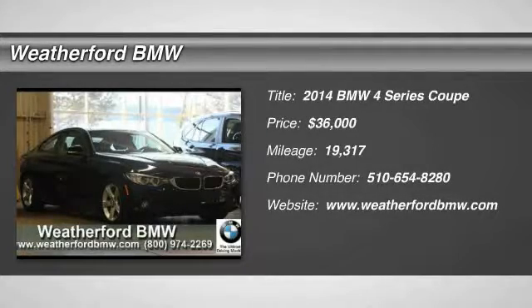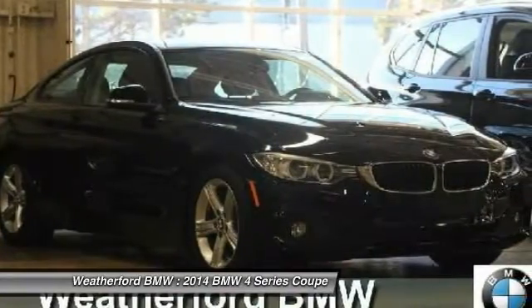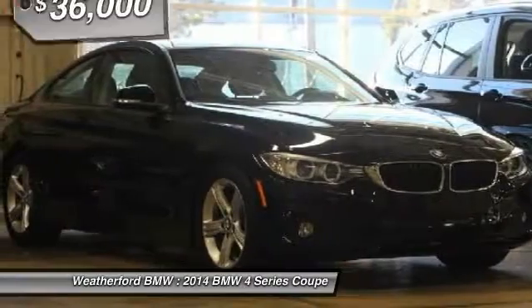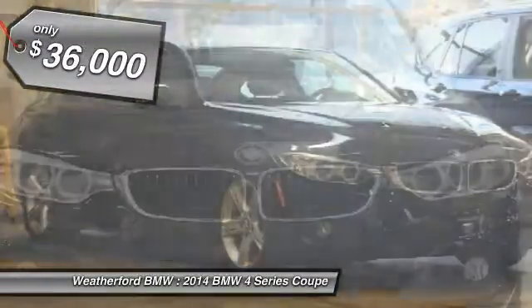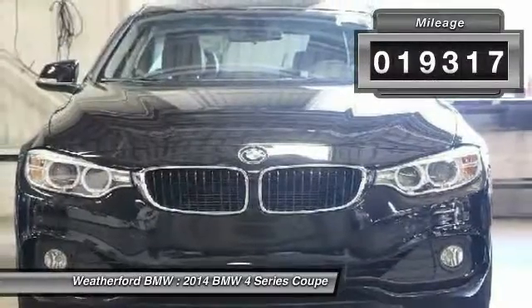The 2014 BMW 4 Series is a powerful machine which comes with impressive handling, upscale interiors, and it delivers on BMW's ultimate driving machine, priced below $40,000. This vehicle has less than 20,000 miles.